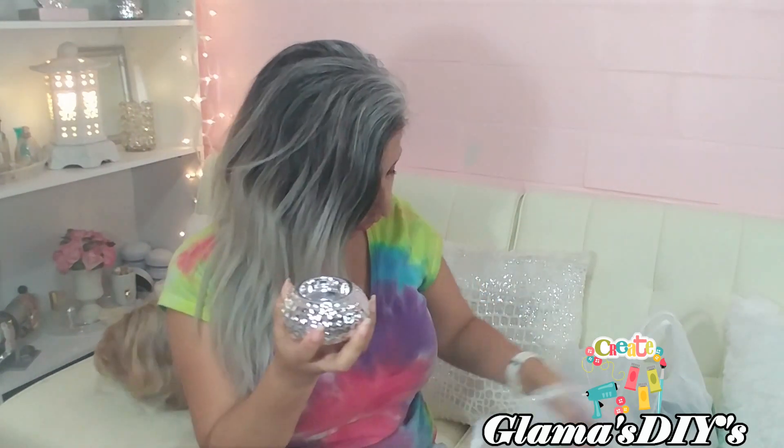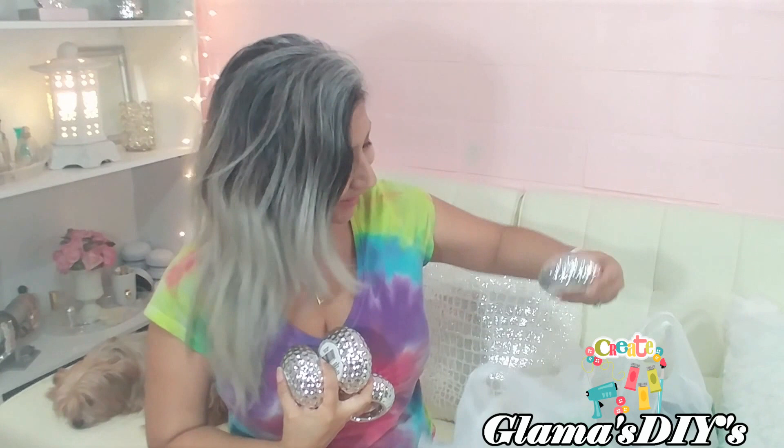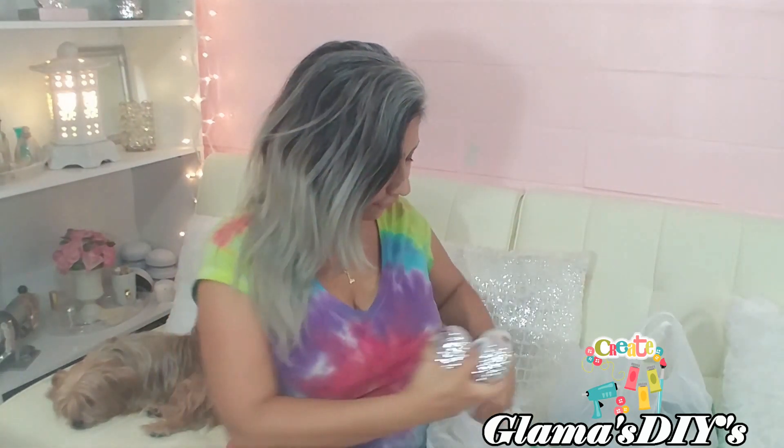I wanted more of these but they only had four, so I took all the ones they had. This is what I want to be one of my first DIY projects — using these right here. I only got four of them, so I'm not sure if I should go back. I think their shipments come in on Thursdays, so I might go back Thursday and find a couple more before I do the DIY.